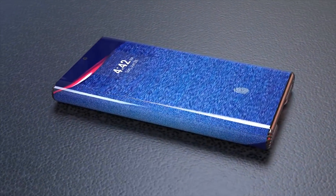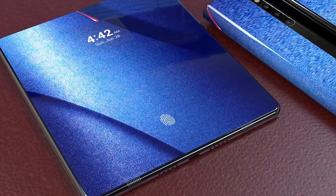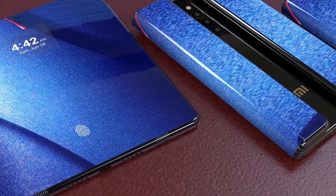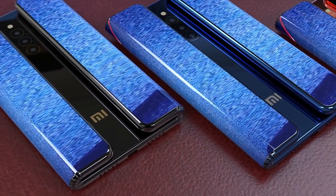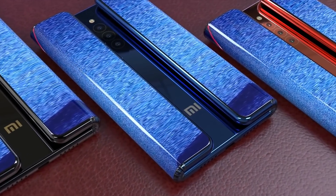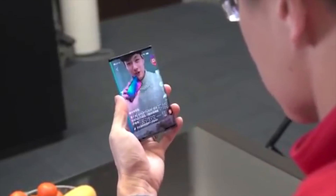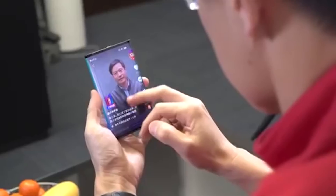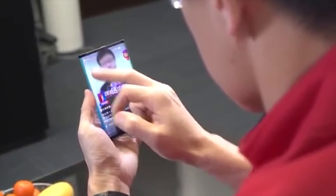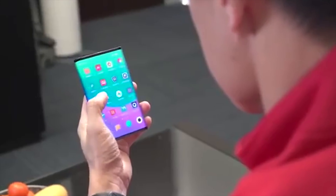In terms of launch date and price, Xiaomi haven't given us anything at all yet. The launch is expected to be this year though, and Xiaomi have very low markups on their devices so this will no doubt be cheaper than the Samsung Galaxy Fold and the Huawei Mate X. I'm pleased to see more innovation in the folding market and look forward to hearing more about this, but as always I'd like to know your thoughts down in the comments. What do you think of this folding device? Who do you think has come up with the best design so far? And would you actually consider purchasing one?